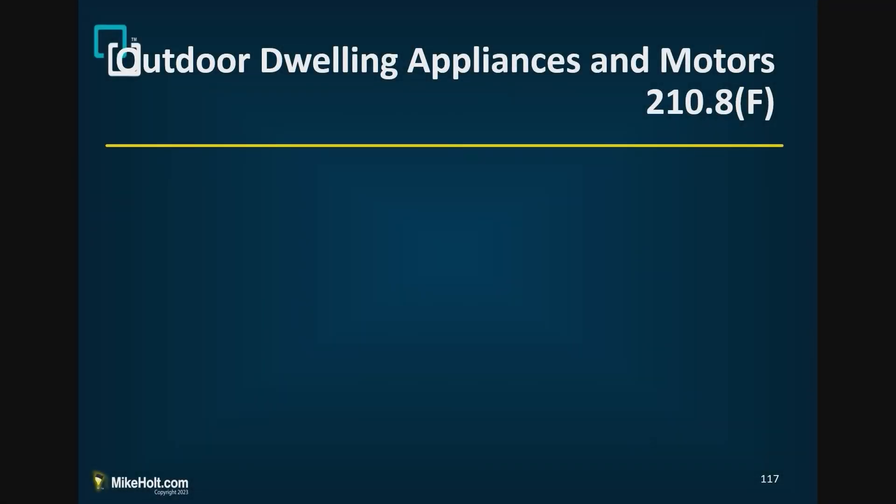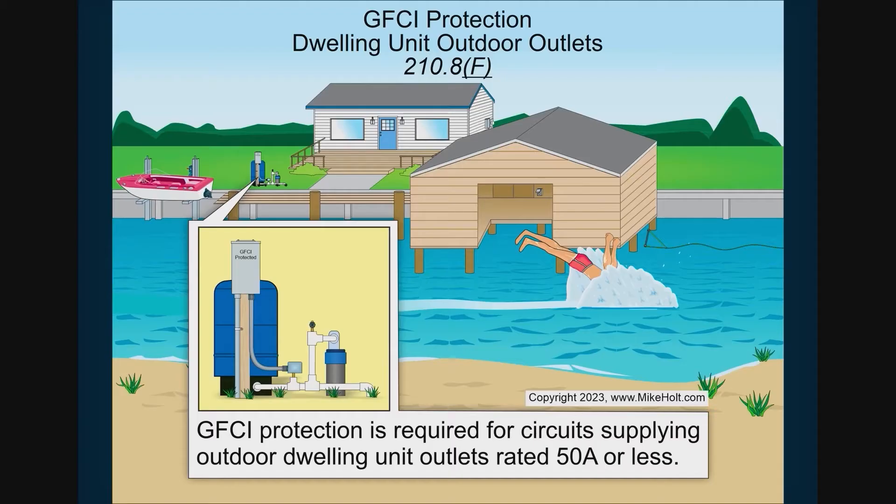We're going to be in 210.8(F), having to do with outdoor outlets for appliances and motors. GFCI protection is required for circuits supplying outdoor equipment — not the outlet itself that gets GFCI, but the equipment connected to the outlets — 50 amps or less.